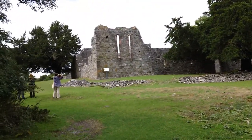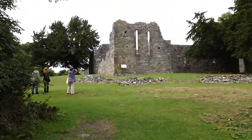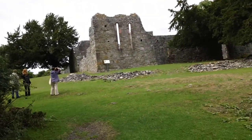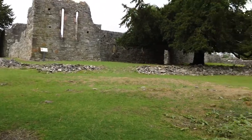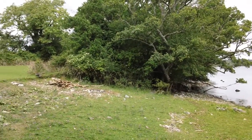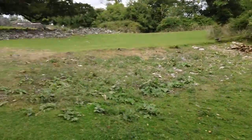Here we are on Innisfallon Island and here's the ruins of an abbey where the monks lived for 700 years. We're told that over here is an oratory which we'll have to go and look at.